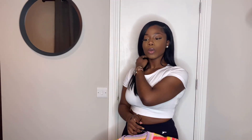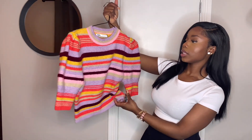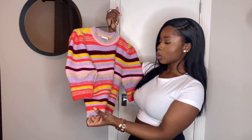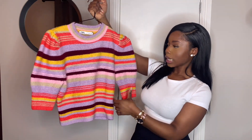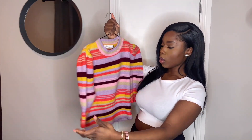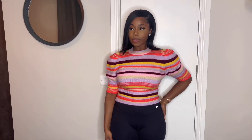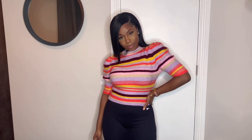Since all the other items are plain colors, I decided to spice things up and got this gorgeous multi-colored pop sleeves knit sweater. It's so cute — you guys know me and pop sleeves, we're just there! I just love how it looks on me. I got this in a small and I absolutely love it.